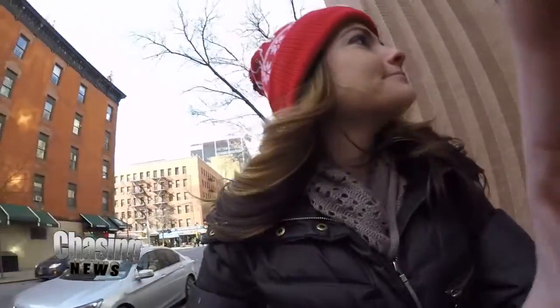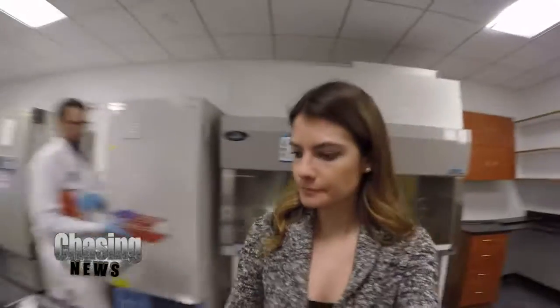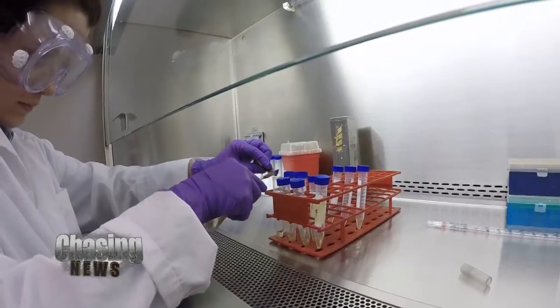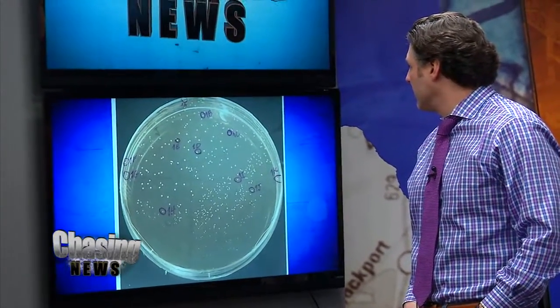I took some products over to the John Jay College of Criminal Justice in Manhattan to have them tested for bacteria. And spoiler alert — they found it. That's bacteria. Dr. Nathan Lentz and his grad assistant Laura helped me pick some items out to test.